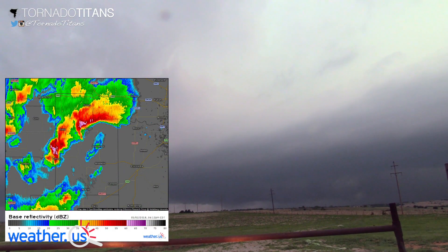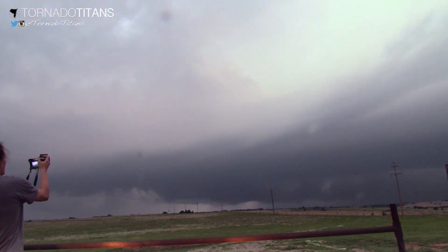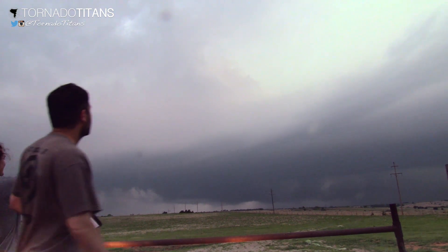This thing looked ready to drop a big one, but as our luck would have it on this day, storms began a slow process of lining out.